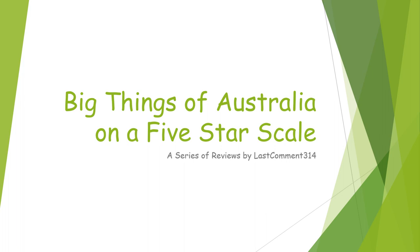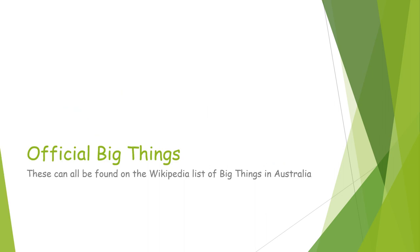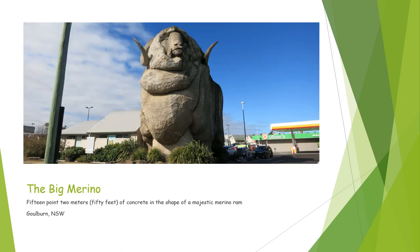This is just a bunch of photos from my trip to Australia, where I'm going to review the large things that I saw. First off, we have the official big things — these are all things that are on the Wikipedia list of big things in Australia. We'll get to the unofficial ones later.